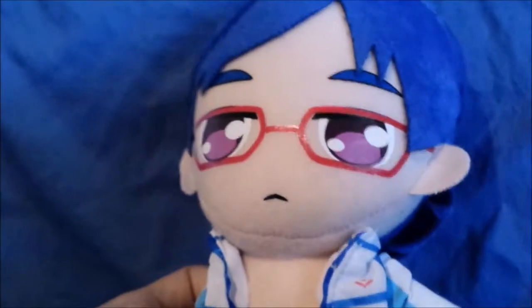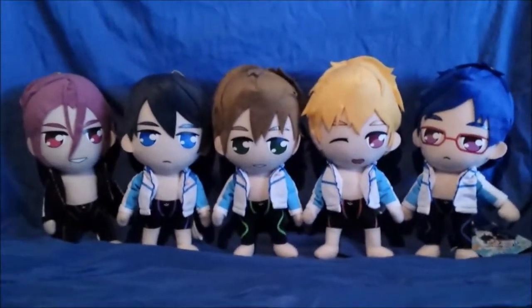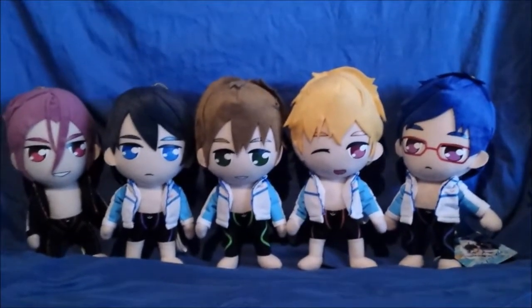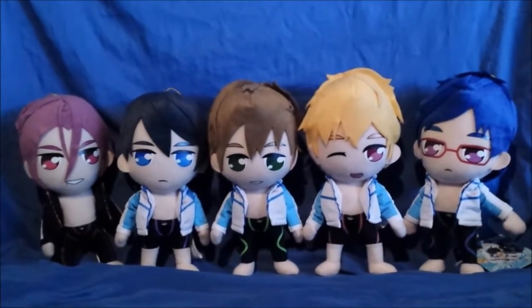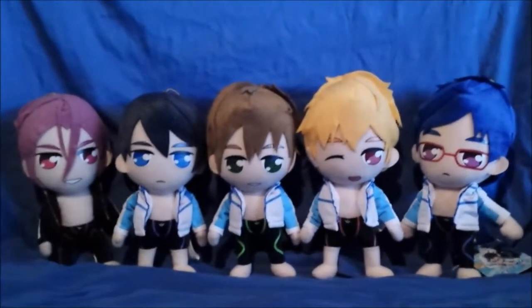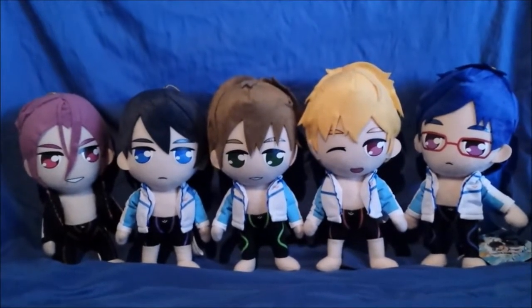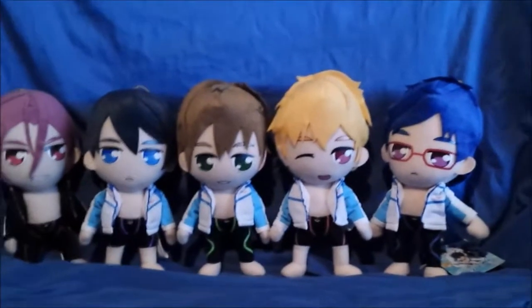I really do like the way he looks. Now here's all of them side by side — you can see how they all compare. They all look really compatible with one another. I've got five of them now because there's only at least one more, and that's little Iwatobi the mascot. They just look really good all together.